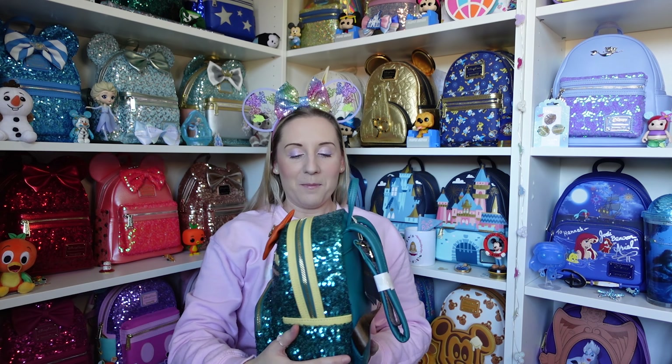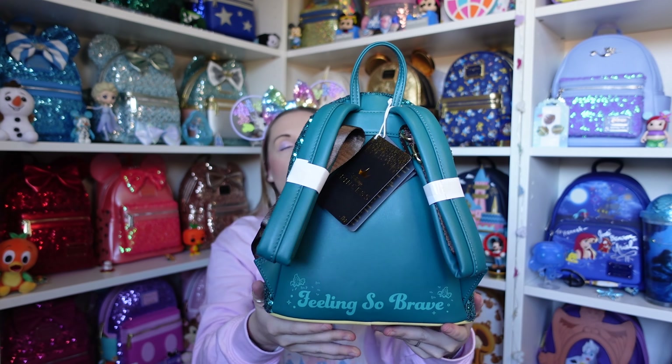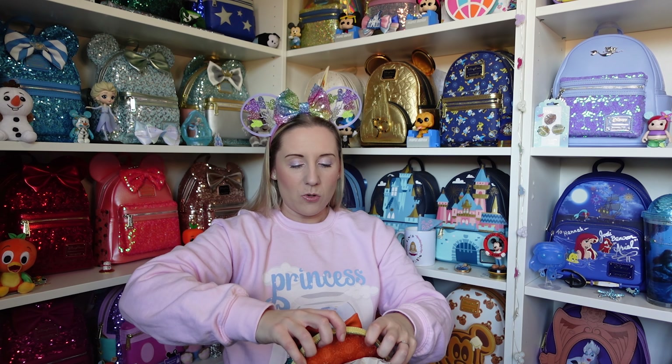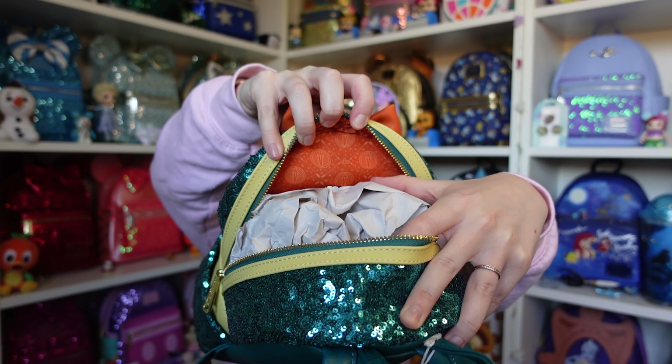I don't know if any of these are still on loungefly.com or Loungefly Europe — if anything it's probably a purse here and there; I have a feeling all the backpacks sold out a while ago. The inner lining for Merida is the same orange as the bow, with arrows making a diamond pattern.